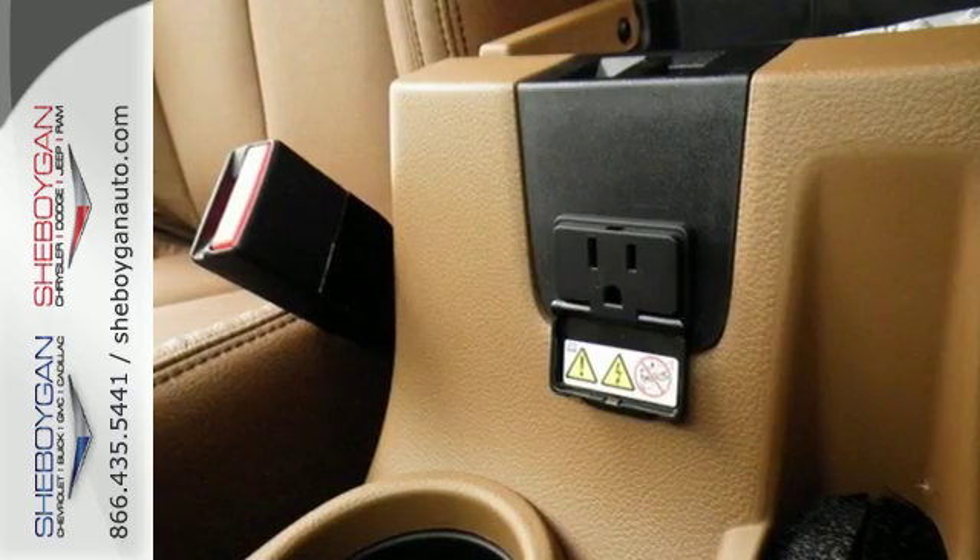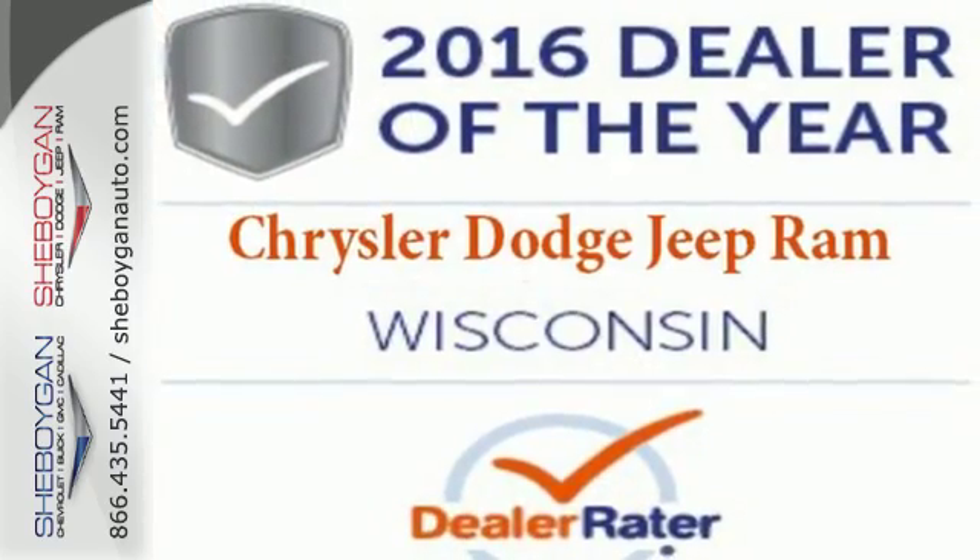This Wrangler Unlimited is a natural at facilitating fun. Check it out today.